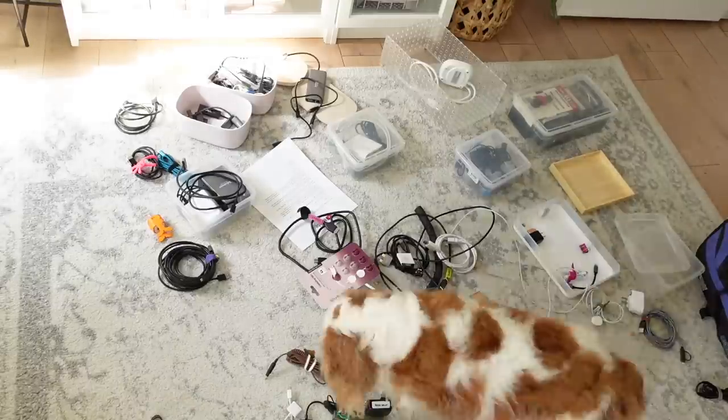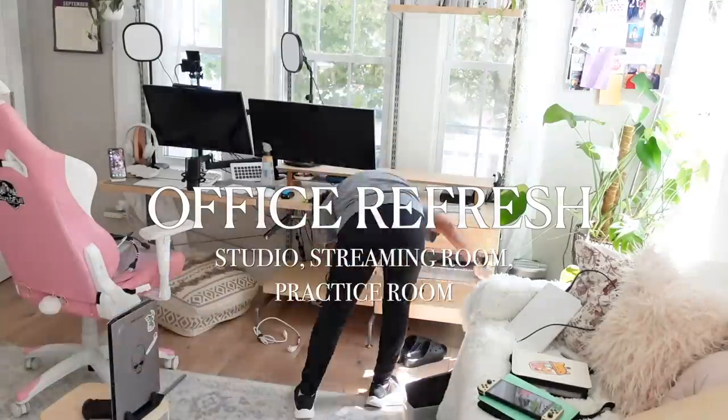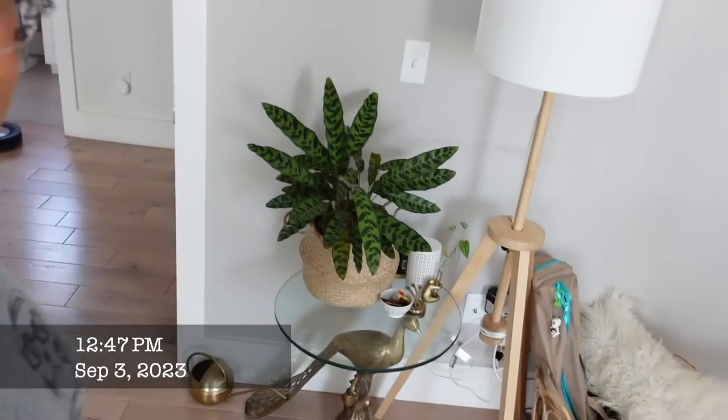Hey there, welcome back to my channel, or welcome if you are new! My name is Kay, I'm a professional home organizer, and today I am going to be my own client because I needed to refresh my office. I was in the mood — I was like, yes, let's do this.